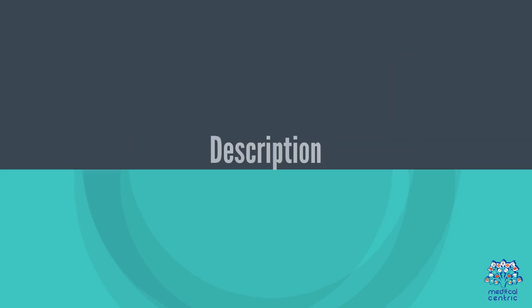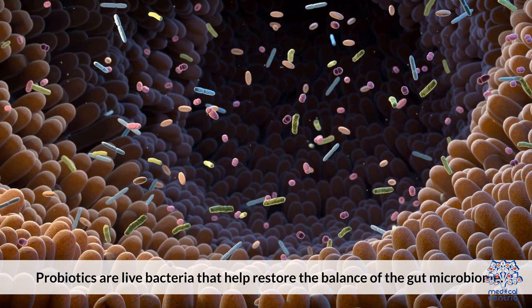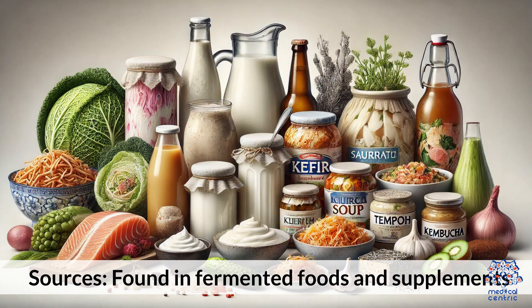Probiotics. Beneficial bacteria: probiotics are live bacteria that help restore the balance of the gut microbiome. They are found in fermented foods and supplements.